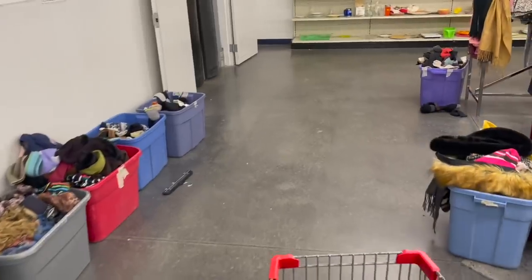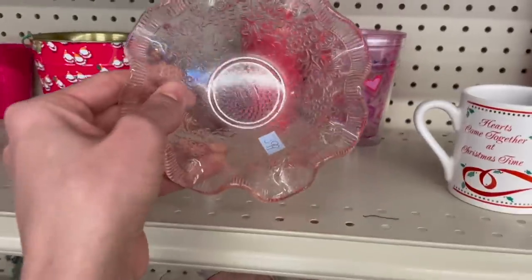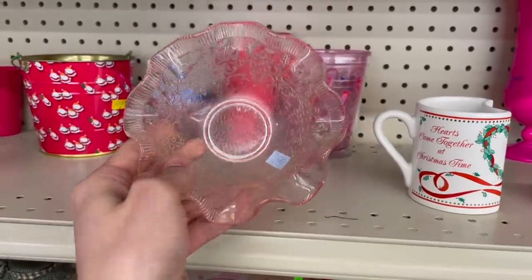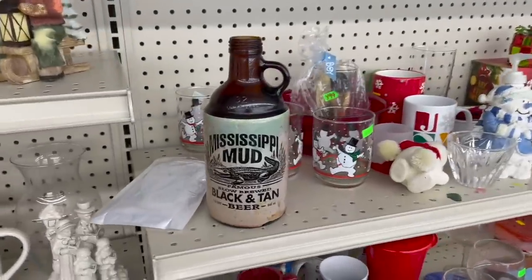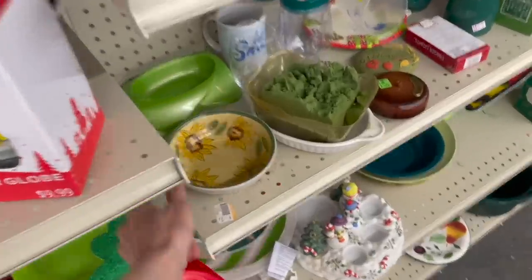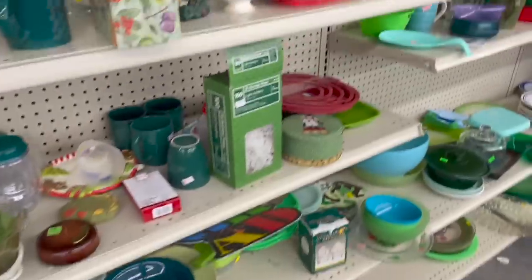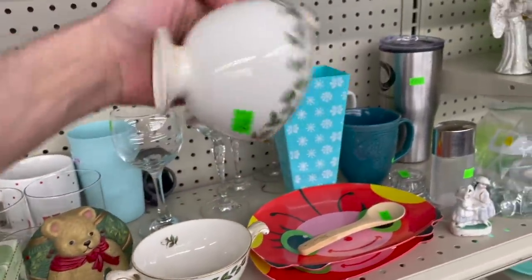I'm gonna go to the hard goods — you always find something over here. This pink bowl — I was gonna say depression glass at first. I don't know who made it, but I do like it — not for four dollars. You have the Mississippi Mud black and tan beer. Let me see about this sunflower bowl — Essential Home. Oh, we saw the platter in one of the tubs.